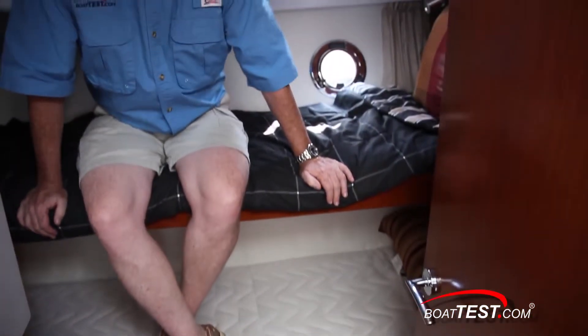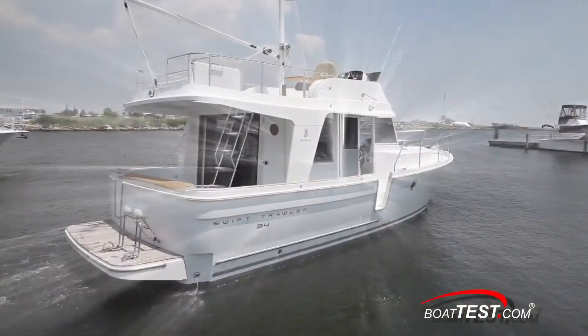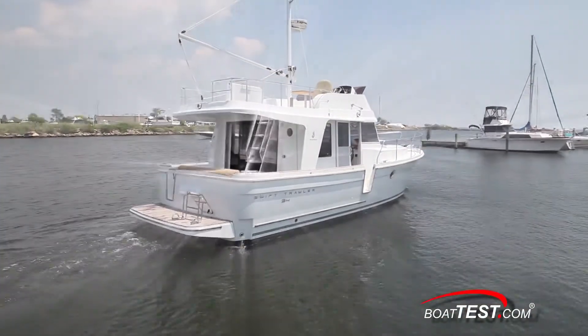The port stateroom features an over-under berth, with the upper bunk having two opening port lights. The entire stateroom shares its climate control with the forward stateroom. That's our look at the design and layout of the Beneteau Swift 34. For BoatTest.com, I'm Captain Steve — we'll see you on the water.